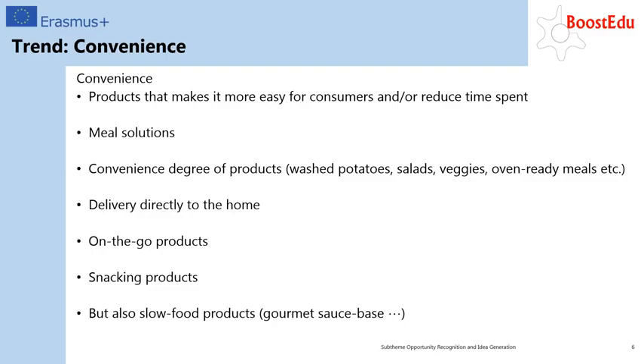Convenience: in a world where people are working more and more and families are stressed by many daily tasks, convenience products and solutions are becoming a strong market demand. Meal solutions are very popular — products such as washed potatoes, washed salads, washed veggies, and oven-ready meals, often combined with home delivery services that are subscription-based. The younger generation in particular asks for on-the-go products such as protein-rich smoothies and fruit and chocolate bars. We also see demand for slow food products that are pre-prepared and in the higher price range, leaving lots of opportunities for new innovative solutions.